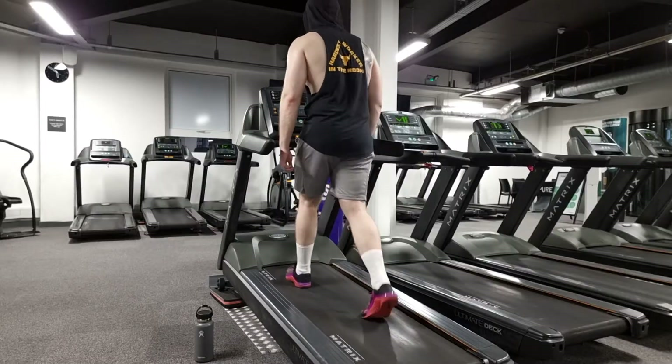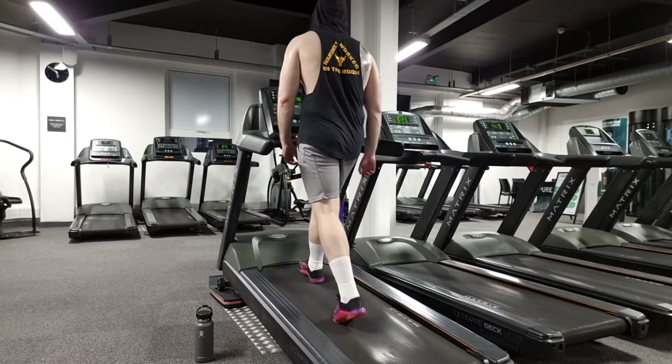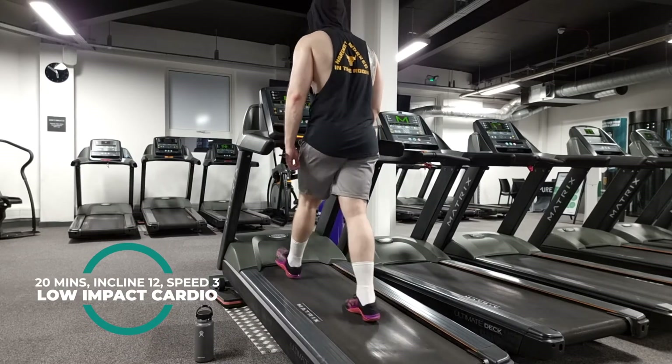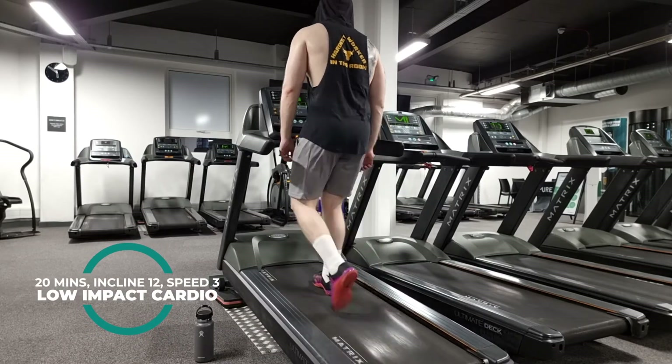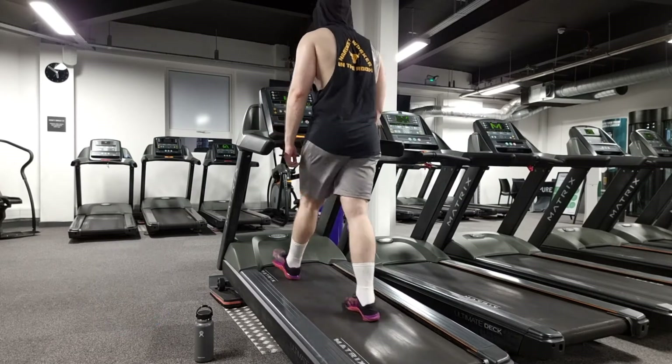For cardio, I recently focus on low-impact steady cardio. I finish off my workouts with 20 minutes on the treadmill — I push the incline all the way up to 12 and keep the speed at 3. I usually throw a podcast on or my Spotify music playlist, and it really helps me to relax after doing weightlifting.